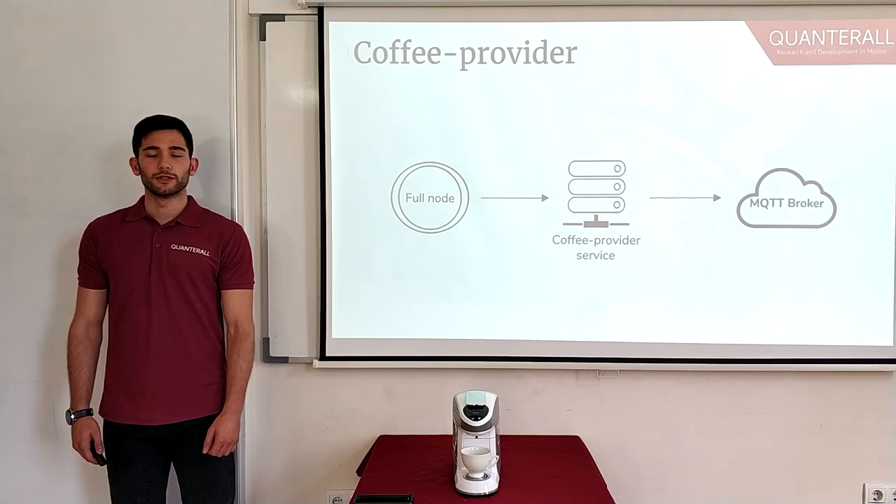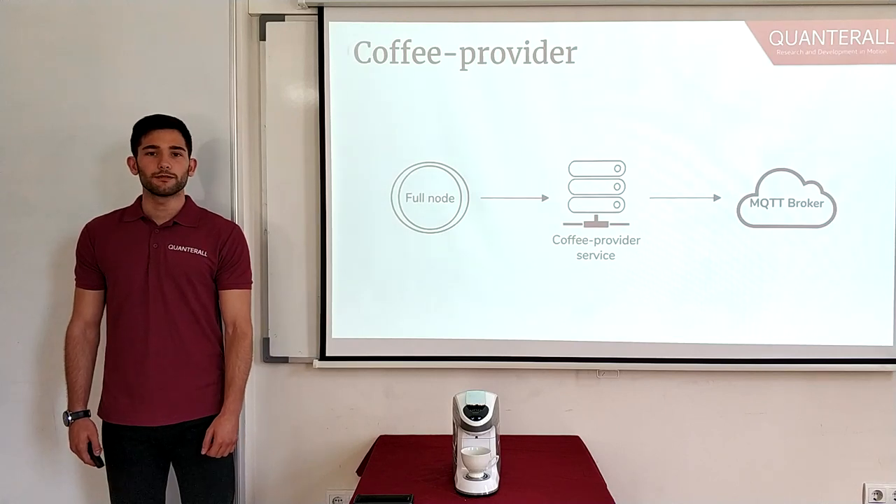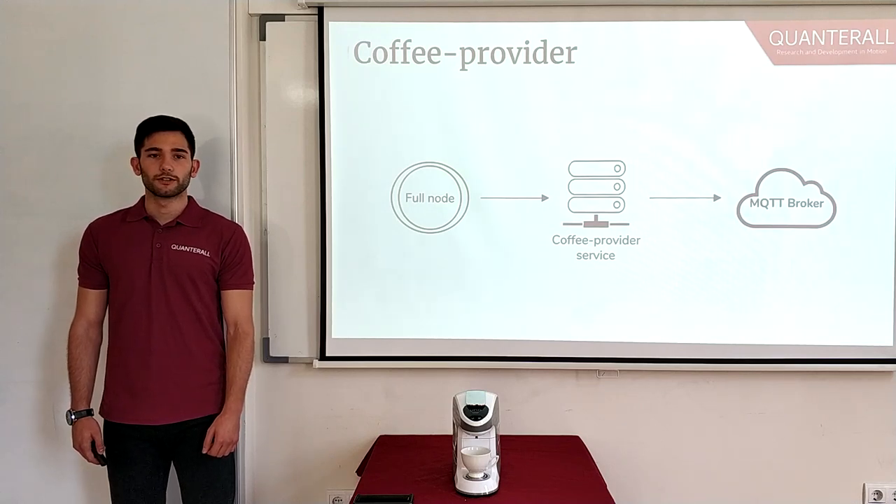The coffee provider is the middleman between the blockchain and the coffee makers. It knows each coffee maker's public address and listens for transactions designated for those addresses on the blockchain. Every time a new block is mined, our coffee provider iterates over each transaction and looks for ones whose receiver address matches one of the coffee maker's public addresses. If it finds such a transaction, it looks at its payload — the desired coffee type — and then checks the amount of tokens sent. If the amount of tokens is sufficient for the desired beverage, it asks the designated coffee maker to prepare the coffee.